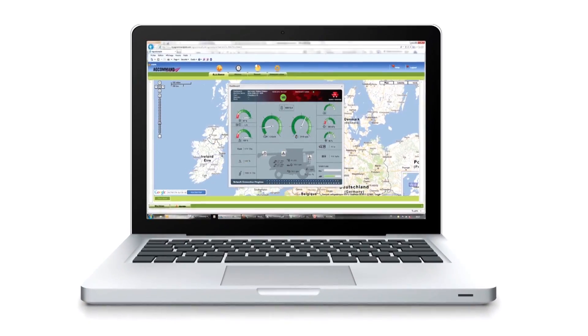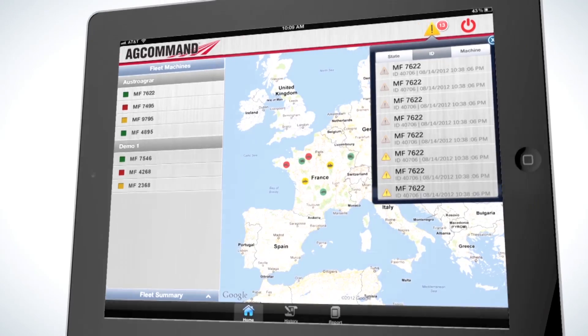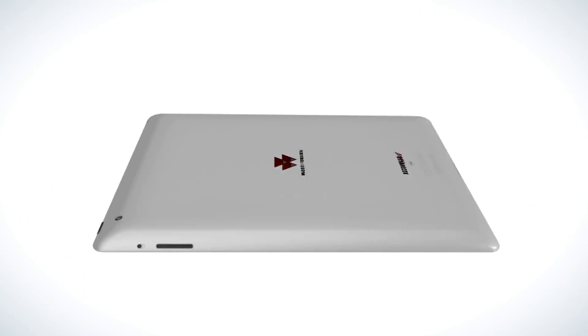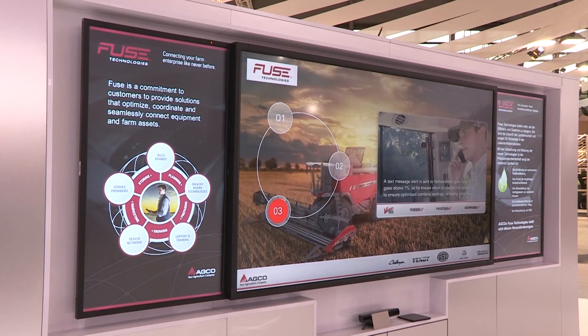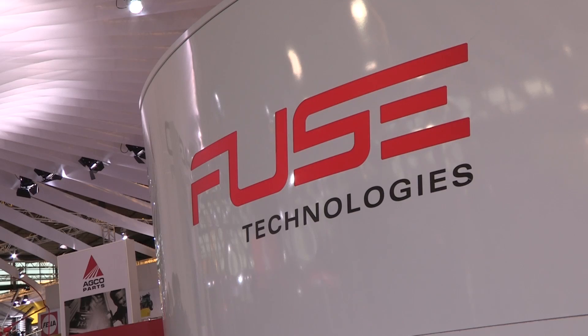Products like AgCommand, for example, where we look at logistic support on the farm — how do we make sure that machines are where they're supposed to be when they're supposed to be there? How do we make sure that when they need service we can quickly get to that machine to perform that service? We have ways of monitoring fuel performance in work and out of work, so that farmers can look at those reports and make better decisions on how they can use their machines more effectively.